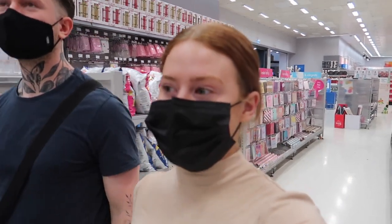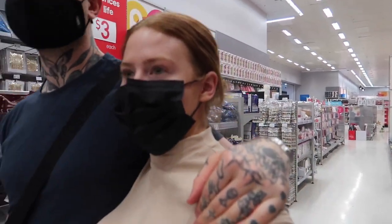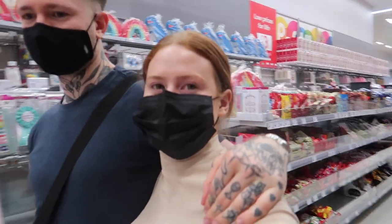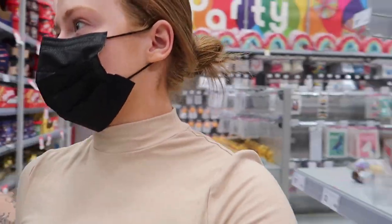We almost didn't get in because I don't have my phone with my vac status, but we found it in our emails — thank goodness. After a little bit of a look around, it's now time to have a look at some decorations. We ended up in the candy area because there was some Christmas stuff there, but not enough to qualify as the Christmas section.